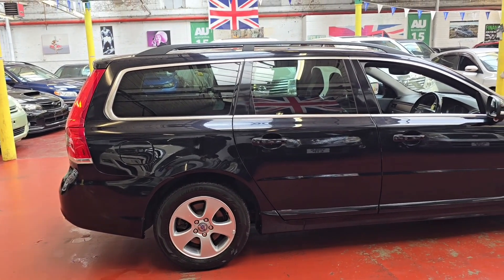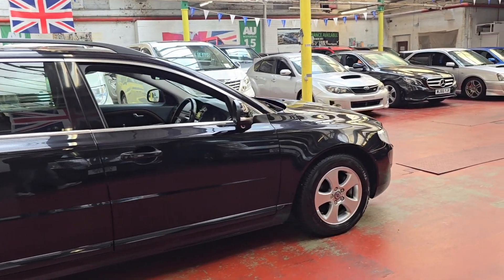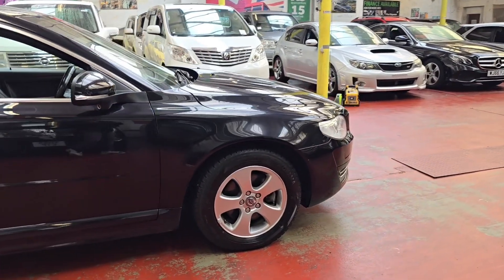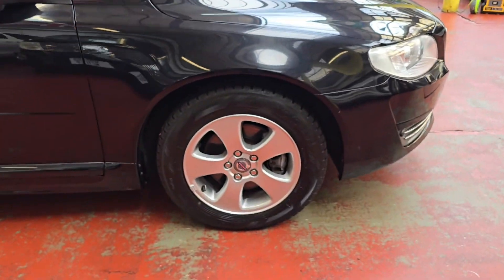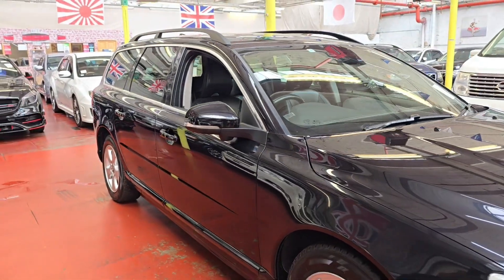The documents have been sent to the DVLA for registration, so we should have them back within a week or so. All tires are in quite good condition as well, and these cars are Uless compliance.